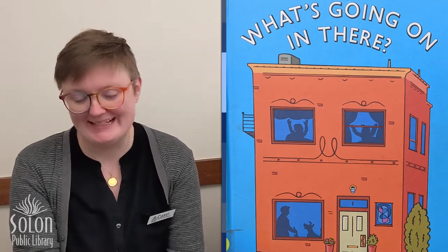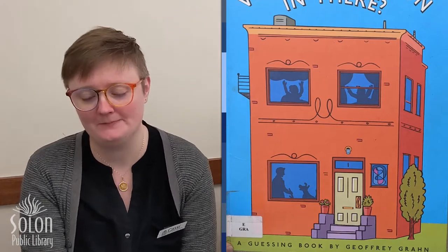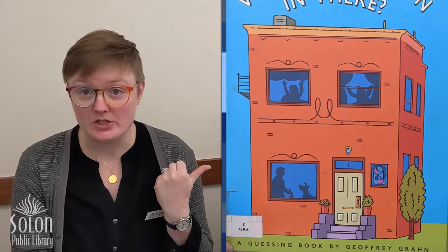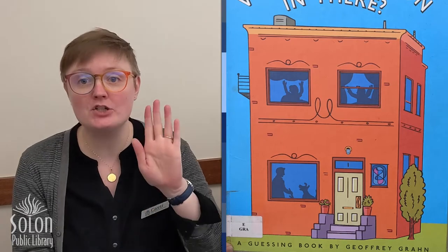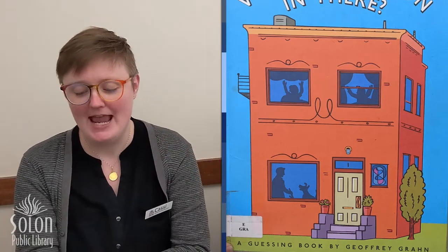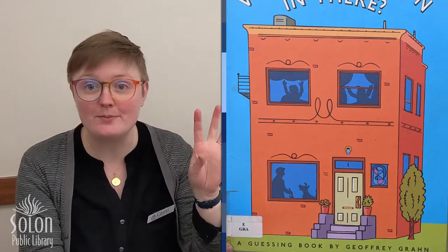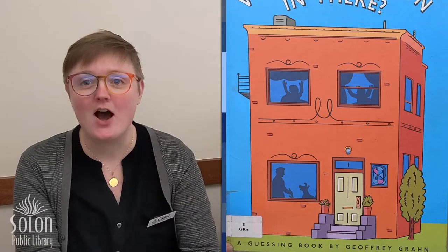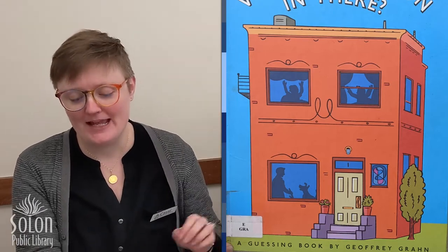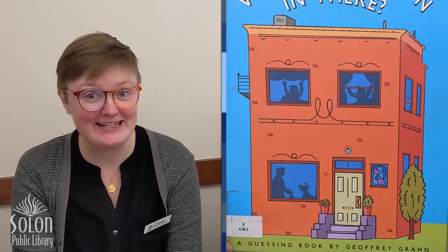Our last book is called 'What's Going On In There?' and it's a guessing book written and illustrated by Jeffrey Graham. With our game that we just played, we matched the shadows to the same shape object. In this book, we are going to try to guess what shape the shadows are from — and there might be some surprises. Let's find out together.